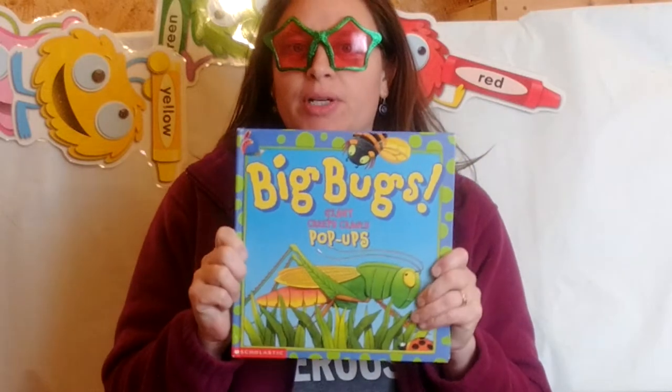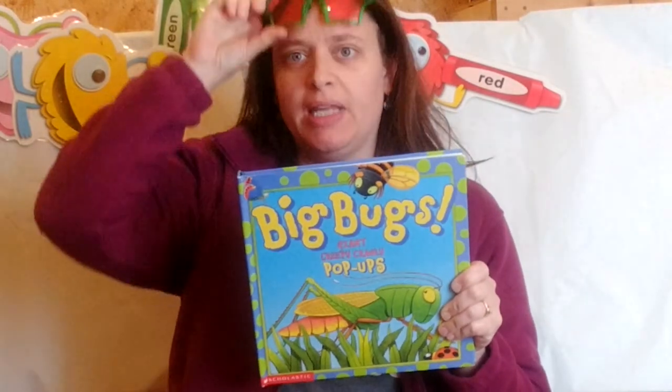Hello, boys and girls! I'm feeling a little buggy today. So I found a fun book called Big Bugs. Let me get my reading glasses on. Ready? Big Bugs, written by Keith Faulkner.